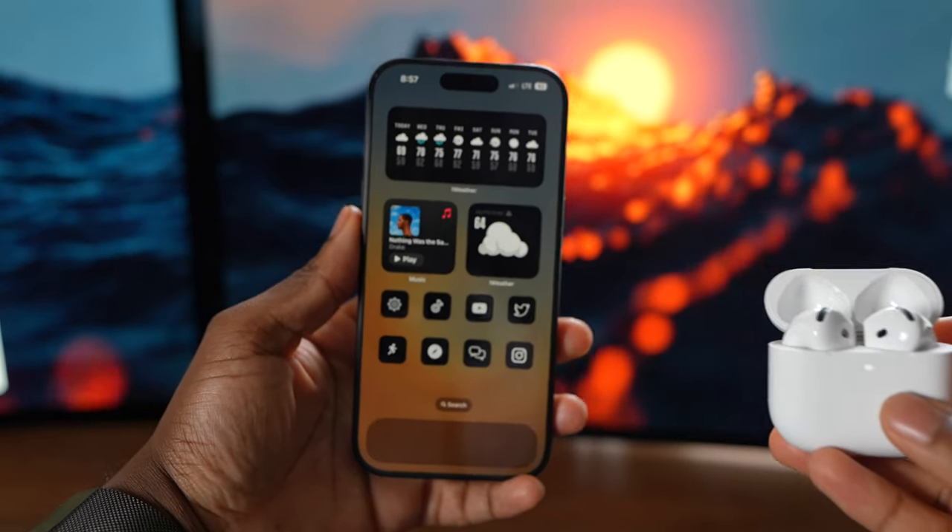Honestly, all the AirPods sound pretty good — for phone calls, people will hear you clearly. It all comes down to fit. The fit on all the AirPods I have is pretty good, including the AirPods Pro. I know a lot of people don't like the silicone air tips — maybe go with memory foam tips, that might work. If that's not for you, the AirPods 4 might be up your alley.